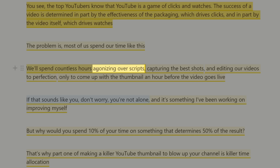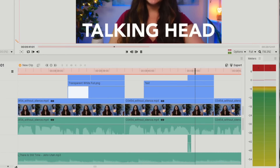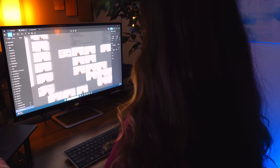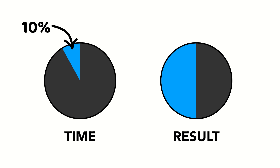We'll spend countless hours agonizing over scripts, capturing the best shots, and editing our videos to perfection, only to come up with a thumbnail an hour before the video goes live. If that sounds like you, don't worry, you're not alone. But why would you spend 10% of your time on something that determines 50% of the result?